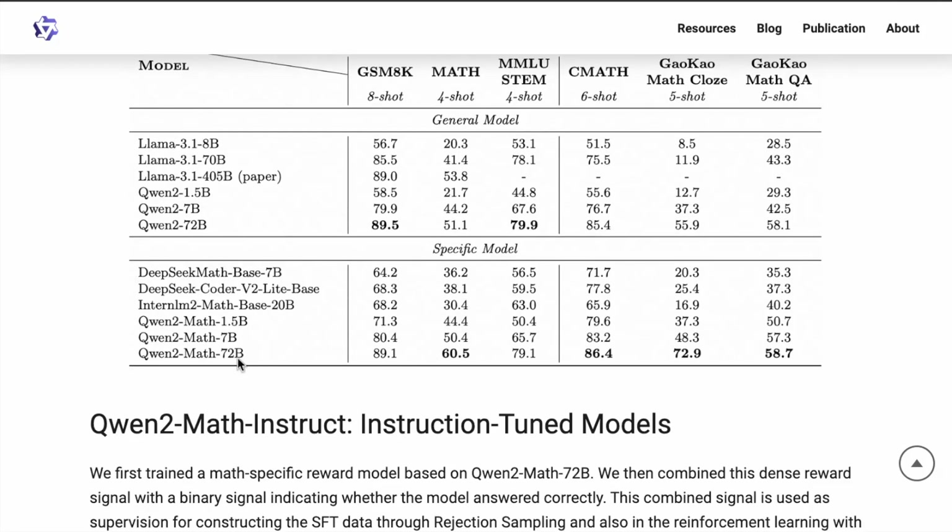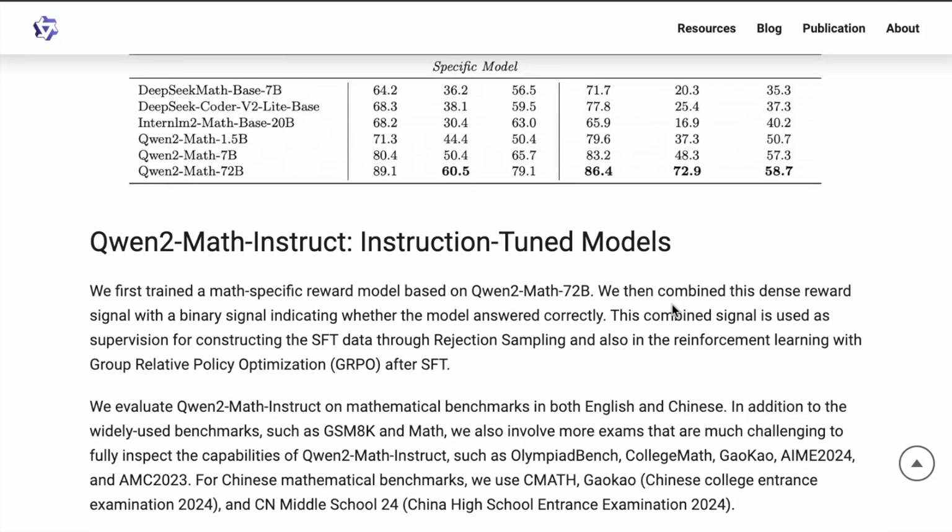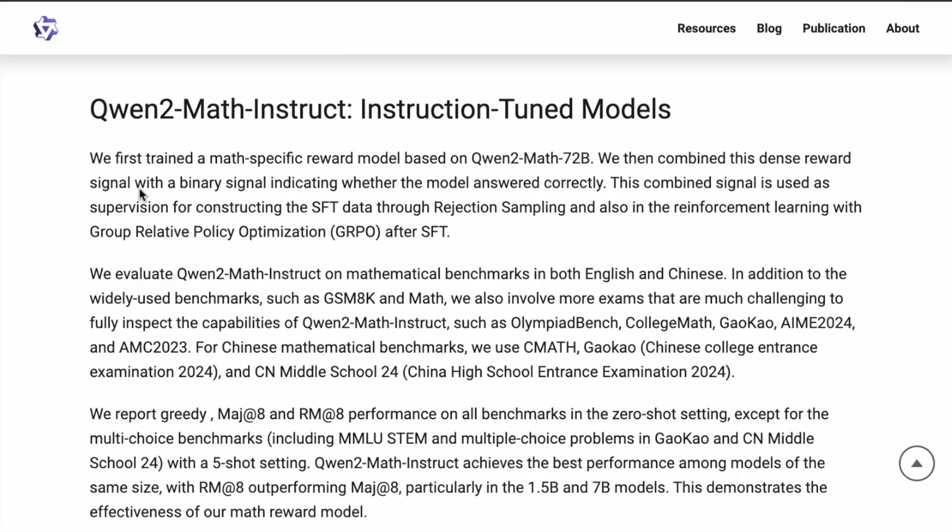They compare the general model results versus the math-specific model results. With the instruction-tuned model, what they have done is first trained a math-specific reward model based on Qwen2Math 72B. This is combined with a dense reward signal with a binary signal indicating whether the model answered correctly. This combined signal is used as supervision for constructing the SFT data — supervised fine-tuning data — through rejection sampling, and also in reinforcement learning with group relative policy optimization after SFT.